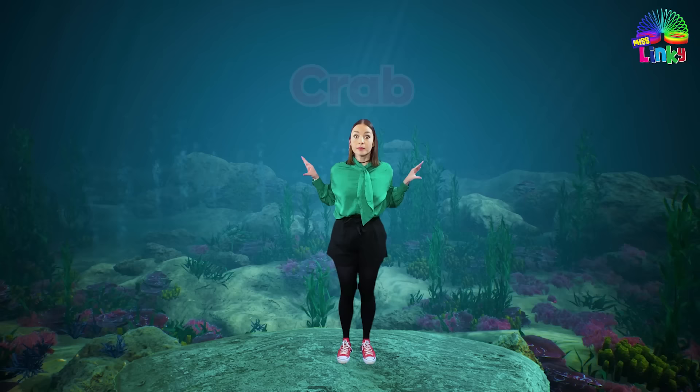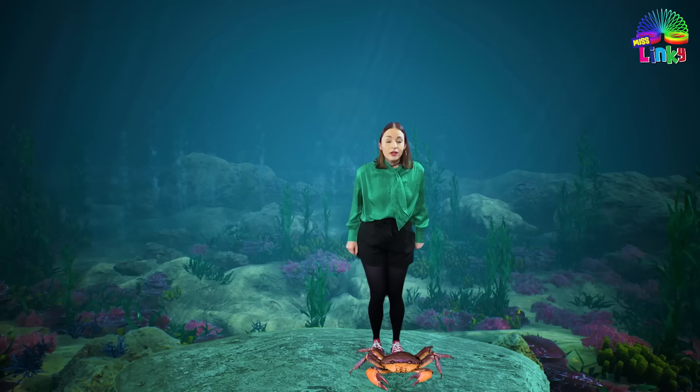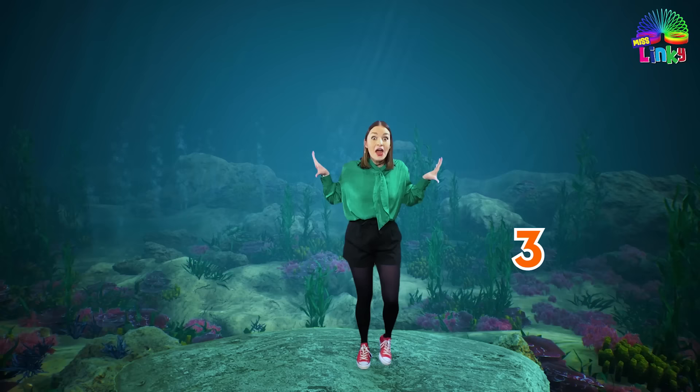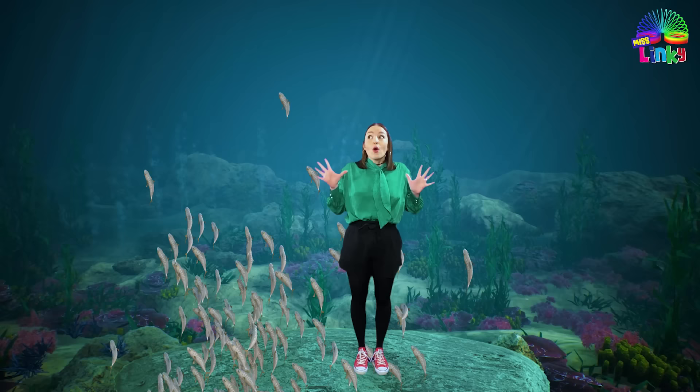Can you guess what animal this move is designed for? That's right — for a crab! Crabs walk from side to side, so we are going to walk like crabs. We are going to go step, together, step, touch, step, together, step, touch. We are going to do it for eight counts. Are you ready? Let's go! One, two, three, four, five, six, seven and eight. Amazing little crabs!